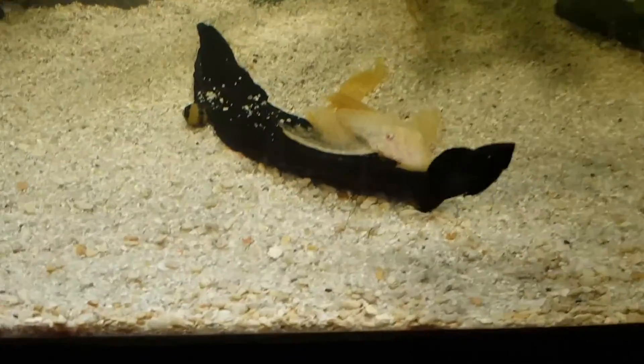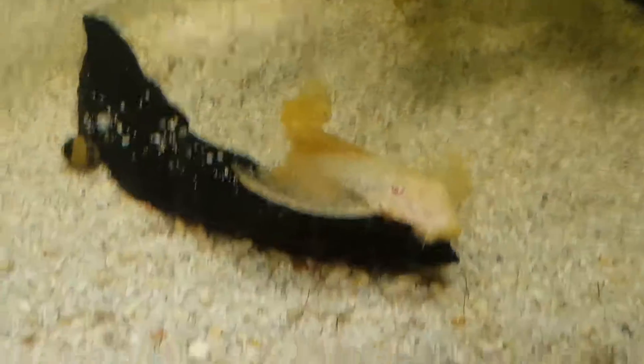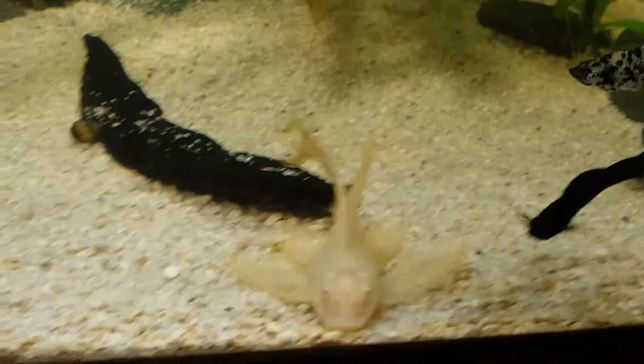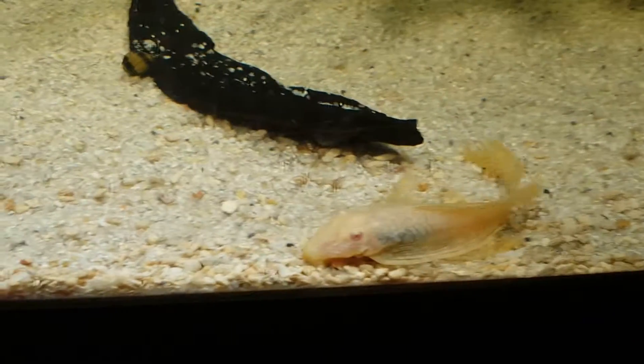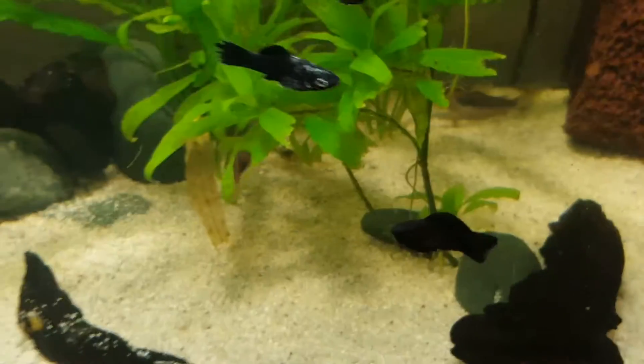I've got a long-fin female bristlenose plec from the pet shop I work at — I got it at a discount, about five pounds, which isn't much for a full-grown female long-fin. I've also got one black male molly which I've had for ages; I bred him myself.